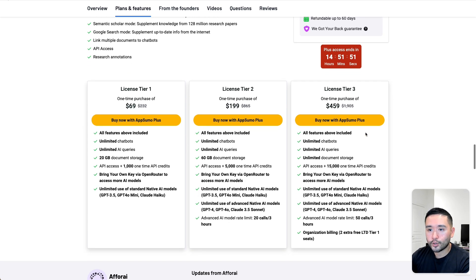There are three tiers you can purchase. All tiers have unlimited chatbots and AI queries, and regardless of which tier you get, you can bring your own key via OpenRouter to access more AI models. Tier one only gives you unlimited use of the standard native AI models — GPT 3.5, 4.0 Mini, and Claude Haiku. To get the more advanced AI models, you would need to upgrade to tier two, where you get unlimited use of GPT-4, 4.0, and Claude 3.5 Sonnet.